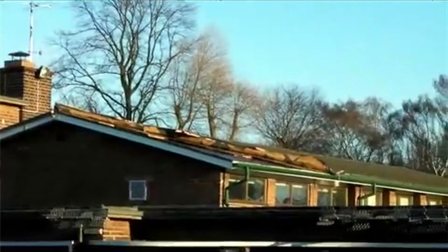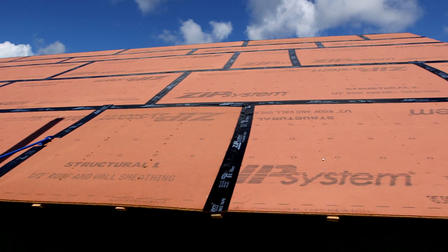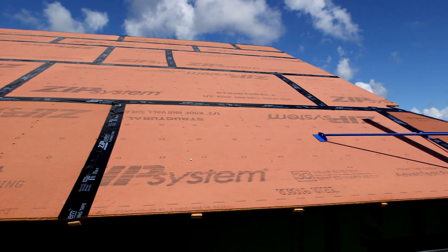Two main reasons: it saves me time and I trust its ability to give me a high level performance and moisture barrier. In a high wind situation, if the shingles do get blown off, typically your felt's getting blown off with it. With this system, when the shingles go, the moisture barrier is still there.